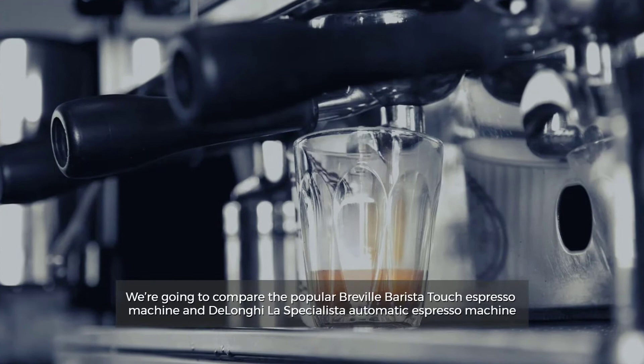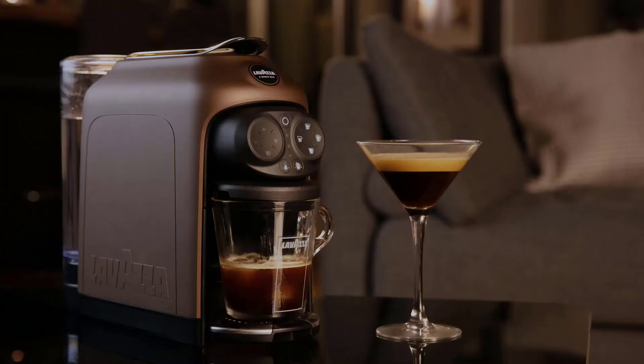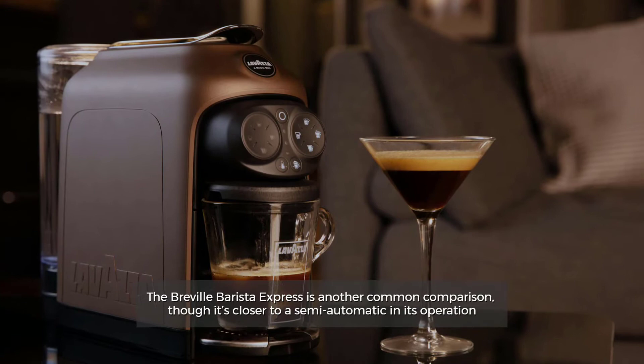We're going to compare the popular Breville Barista Touch Espresso Machine and DeLonghi La Specialista Automatic Espresso Machine. The Breville Barista Express is another common comparison, though it's closer to a semi-automatic in its operation.